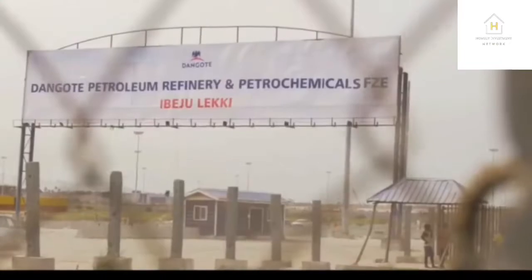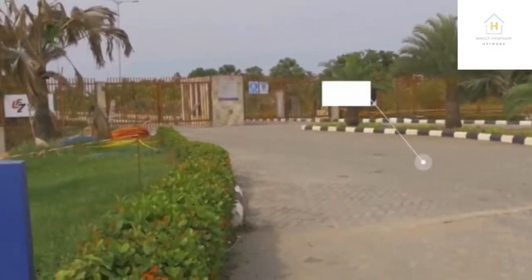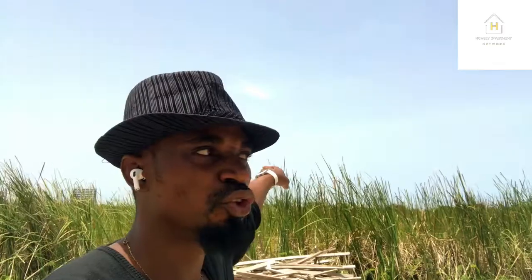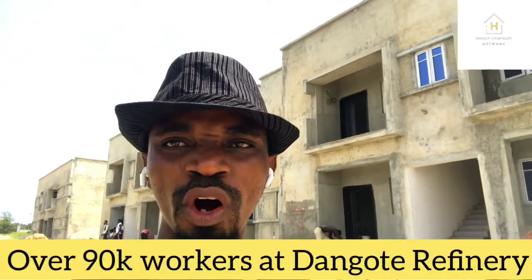This place is very close to the Dangote Refinery and the Free Trade Zone — you can see that top building right behind me, that's the Free Trade Zone. This place will generate cash flow for your investment. This is one of the first apartment buildings in Ibeju-Lekki.